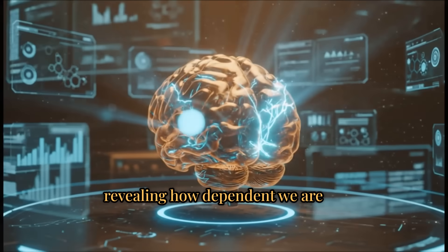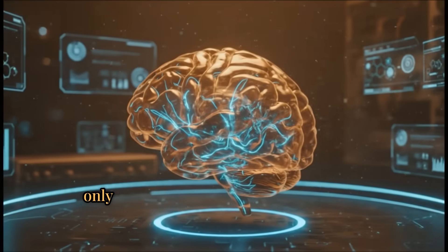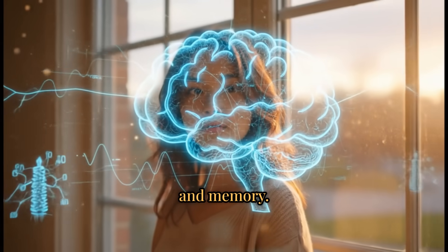This reveals how dependent we are on brain-generated constructs. Our experience of reality is shaped not only by sensory input, but by mechanisms of prediction, expectation, and memory.